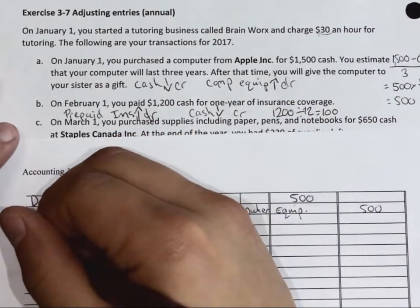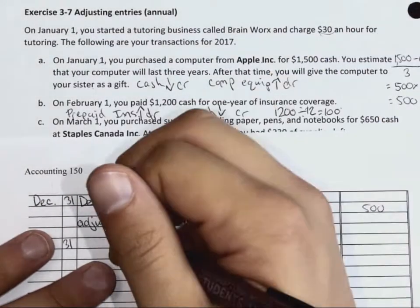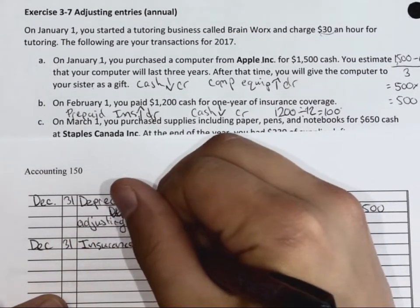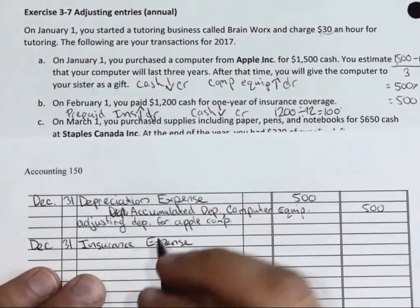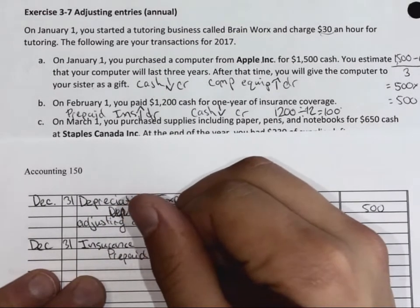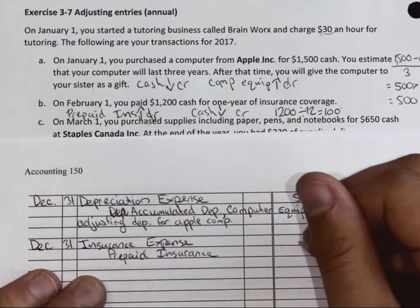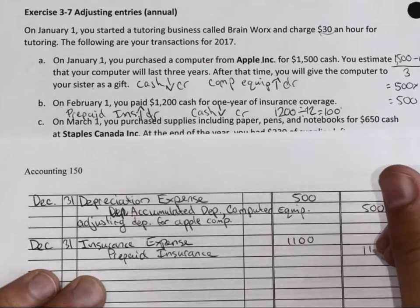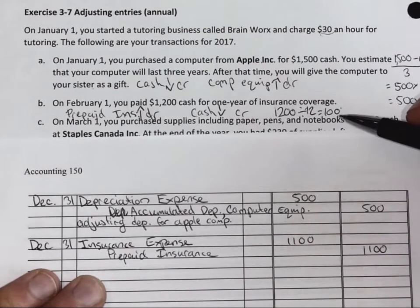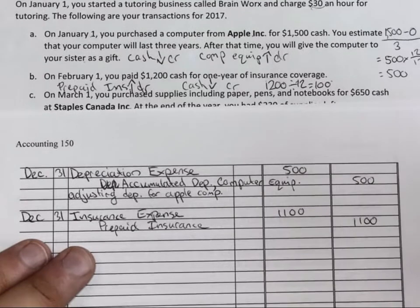So to do that, we need to debit our insurance expense. We're converting our prepaid insurance, which is an asset, to our insurance expense at the end of the year. When the end user looks at the financial statements, they'll only see a $100 balance for prepaid insurance, and the rest will be converted to an expense, because after 11 months, we've used it.